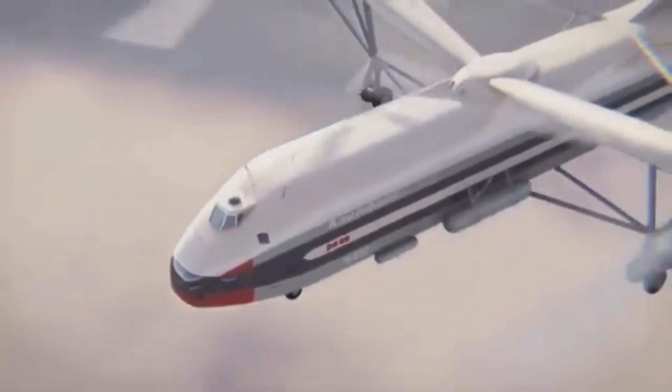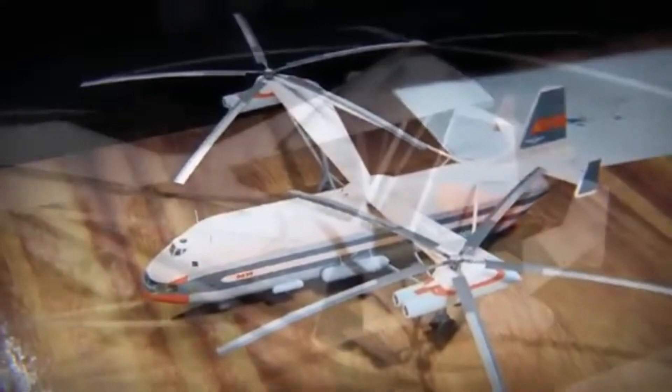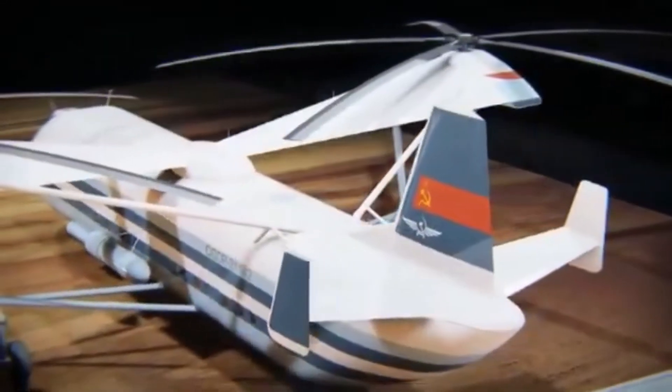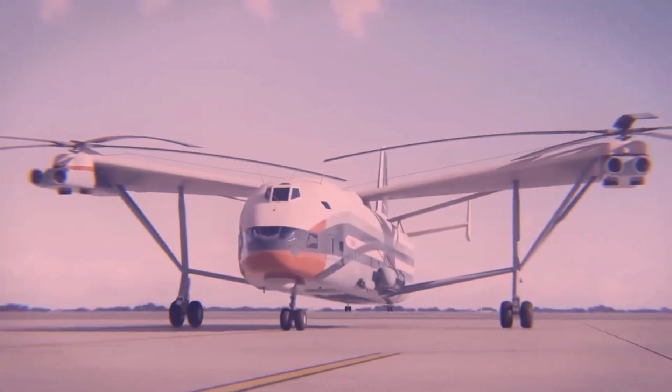The MIL-V-12 stands out as the largest helicopter ever built. Its development was a bold Soviet-era engineering project to create an unparalleled heavy-lift helicopter that could transport massive loads, including military equipment and ballistic missile components.